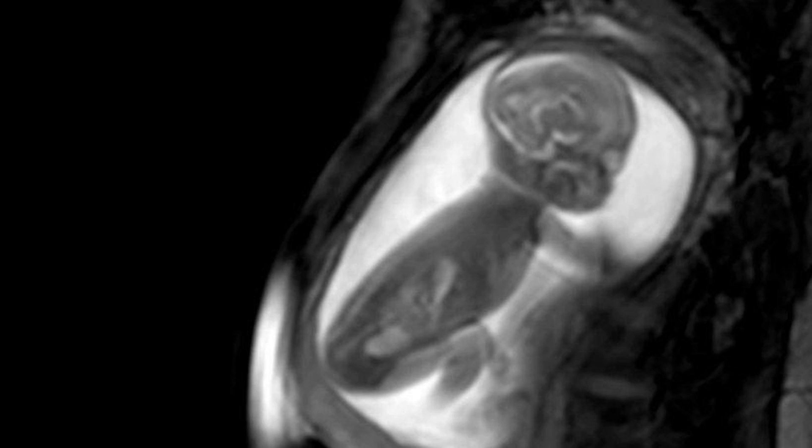Pregnant women were scanned using apparatus, magnetic resonance imaging (MRI), and powerful computers have built three-dimensional models of the tiny hearts that beat inside the unborn child.